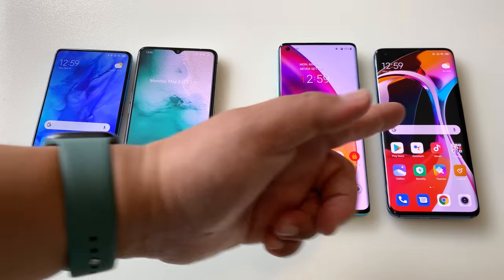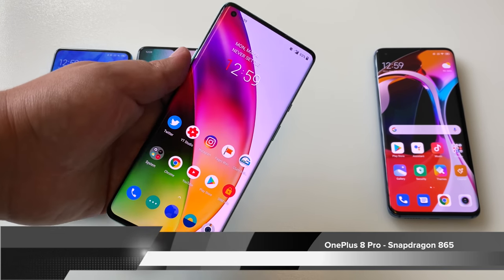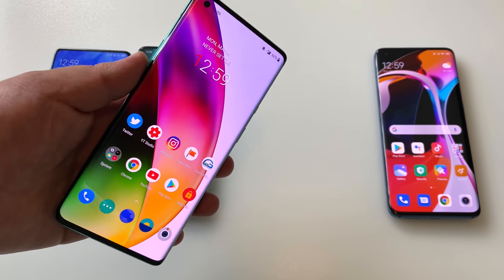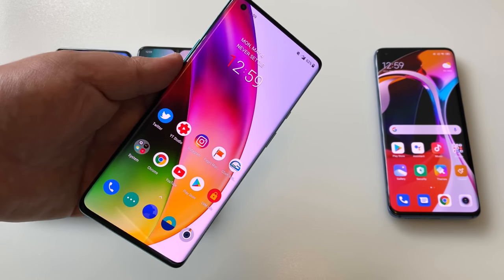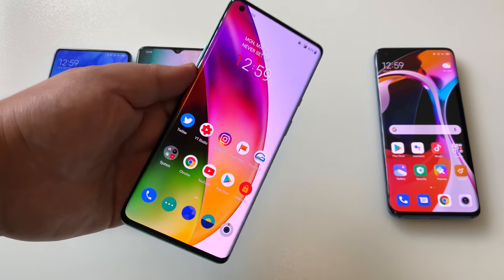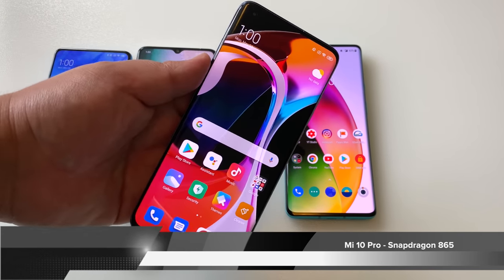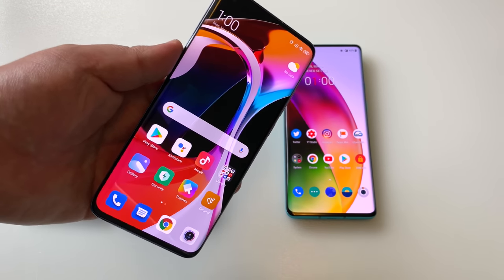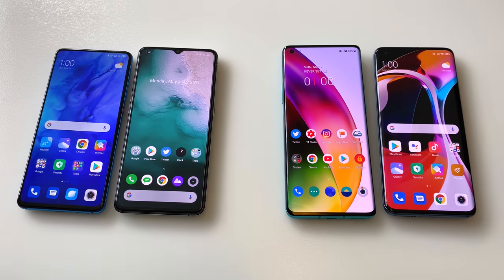Here we have the OnePlus 8 Pro, which I consider the pinnacle of Android at this moment — better than the S20 Ultra. This is the China version that cost me around 7,000 Hong Kong dollars, very close to 850 USD, but in the States you can get it for basically 900 or a thousand dollars for the top-line model. Last but not least, the Mi 10 Pro, one of my favorite flagships this year, available in Hong Kong for 6,000 HKD or around 770 USD, though a bit more expensive in Europe.